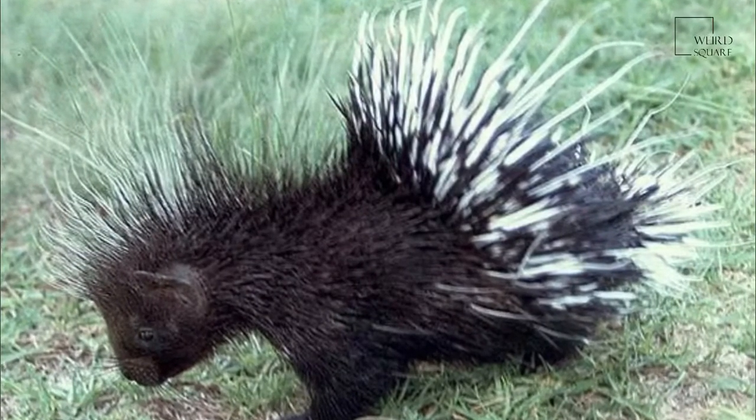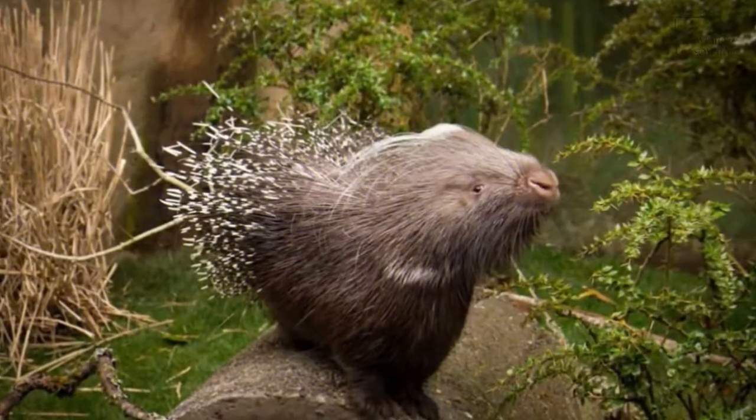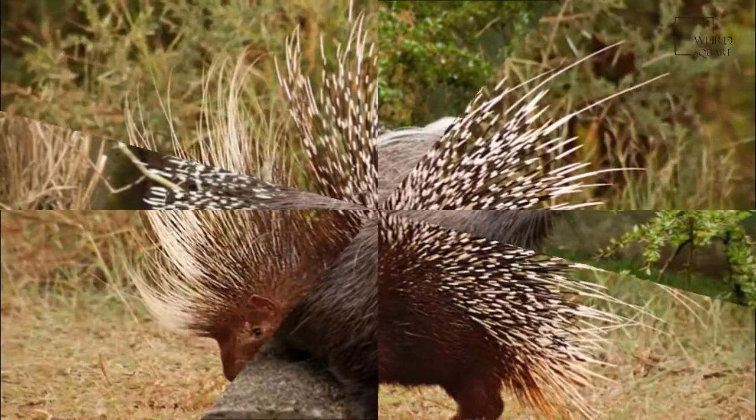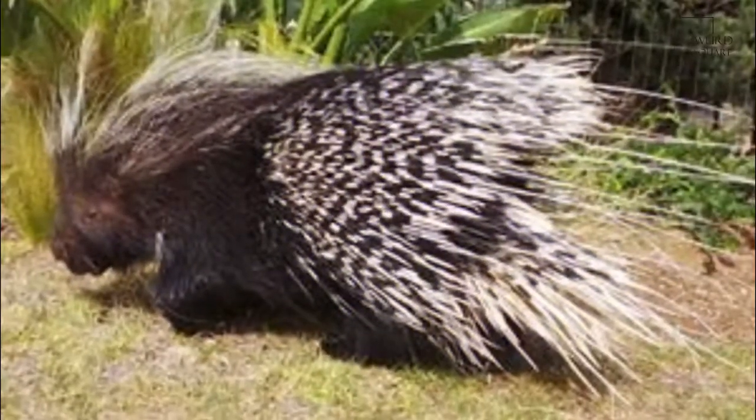The more common name for this species is the Crested Porcupine. The adult Crested Porcupine has an average head and body length around 60 to 83 cm long and weighs from 13 to 27 kg.